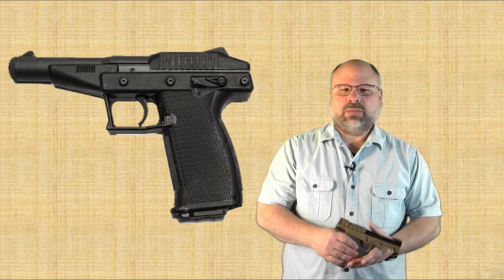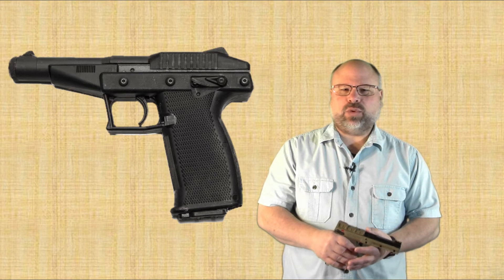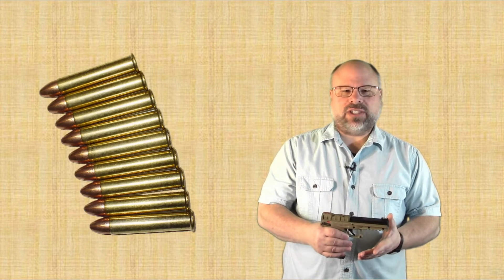Prior to opening Kel-Tec, George Kellgren owned and operated Grendel Firearms, producing firearms that made heavy use of polymers, which was still a new concept. One of his early designs, released in 1990, was a unique single-action fluted-chamber blowback-operated pistol in .22 Magnum that had the capability to hold 30 rounds in the magazine. The primary engineering obstacle was the magazine itself. It's difficult to get rimfire cases to function well in a stacked magazine — the rims tend to bind on each other, and the shape causes the cases to tilt more and more as they're stacked. Kellgren was able to develop a magazine that solved those issues and resulted in the ability to hold 30 rounds of .22 Magnum.